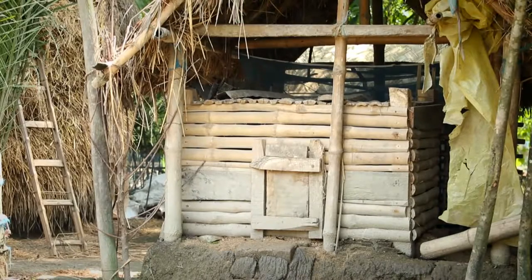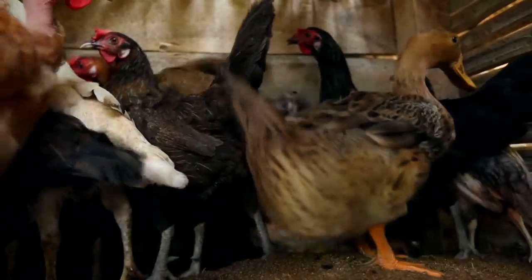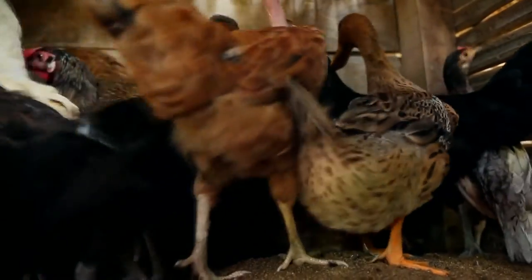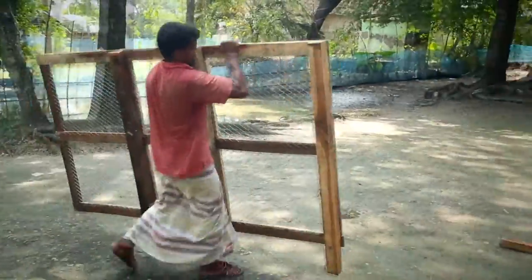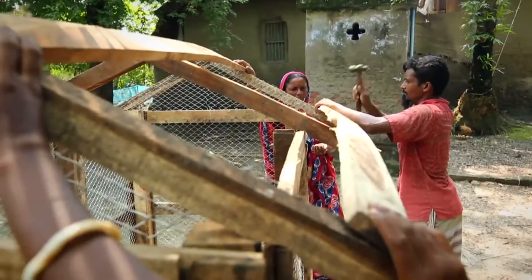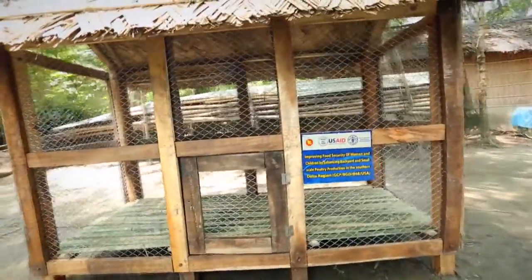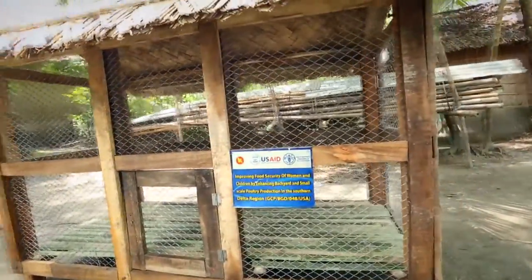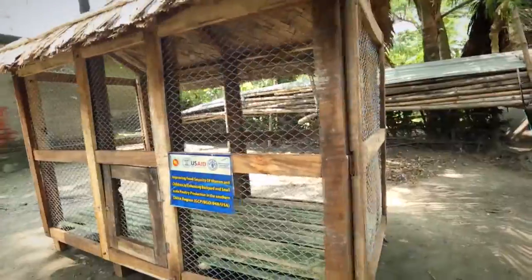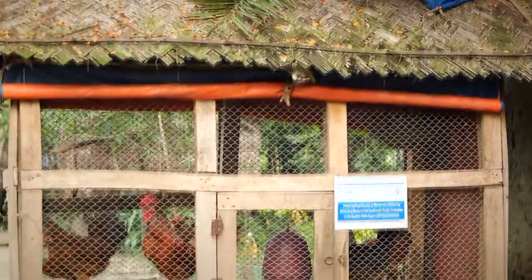Traditional chicken coops are not well ventilated and farmers used to keep them dirty for months. Therefore, the project provided different parts of a poultry shed to farmers, which they can easily assemble to make a complete well-ventilated coop. The shed is 6.5 feet long, 3 feet wide, and 4.5 feet high, with a floor space of about 20 square feet, and can easily accommodate 20 birds at night under a semi-scavenging system.